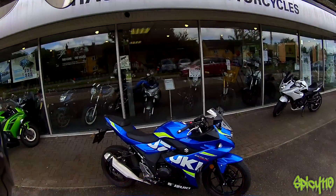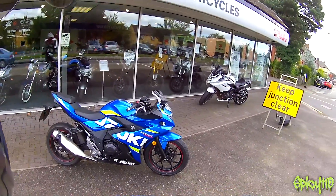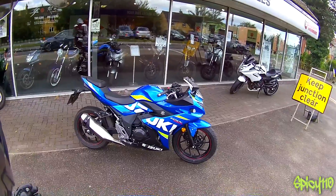Hey everybody, I'm at Hazemir Motorcycles and today I have the Suzuki GSX250R to take out. I'm quite excited about this because it's a smaller engine bike and I love smaller engine bikes.